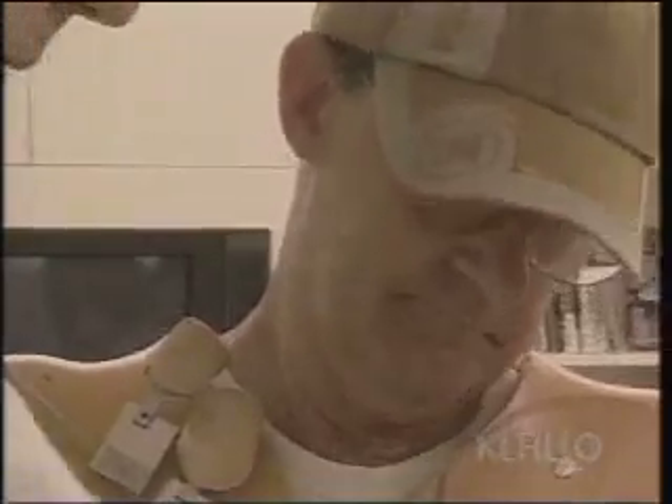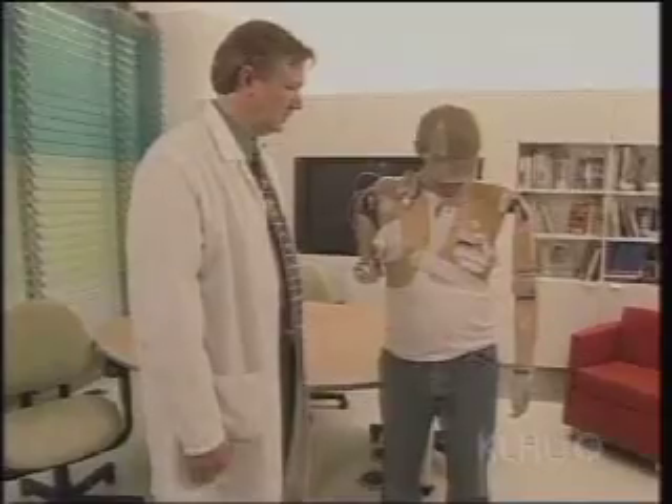Dr. Kuiken says Sullivan is the first person to receive such a nerve-muscle graft and use it to control an artificial limb. So now when he thought 'close hand,' the nerve that used to close his hand made a little slip of his chest muscle contract. And we can detect that chest muscle contracting because every time a muscle contracts, it emits an electrical potential. We had two little antennas over that muscle, and we could tell when it contracted and then tell the artificial hand to close.